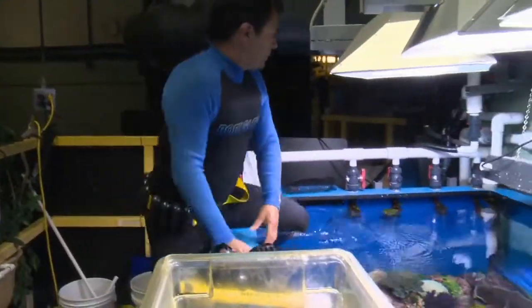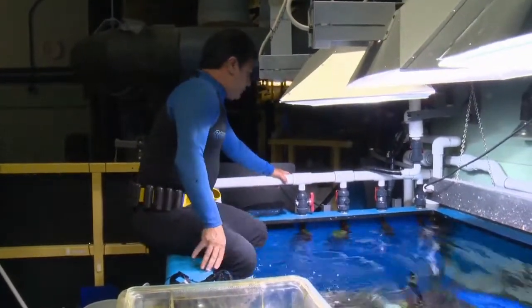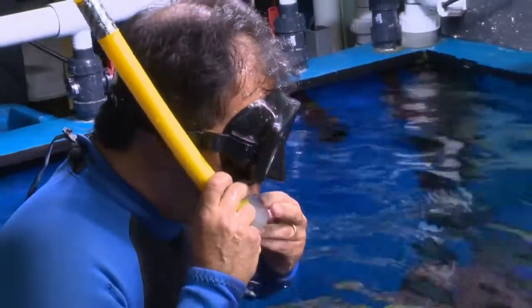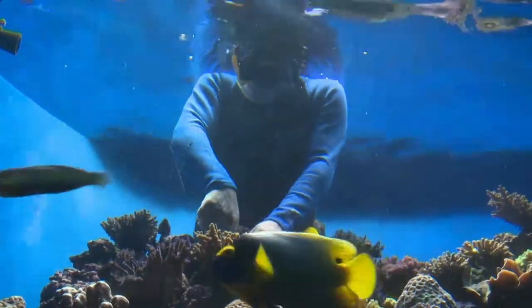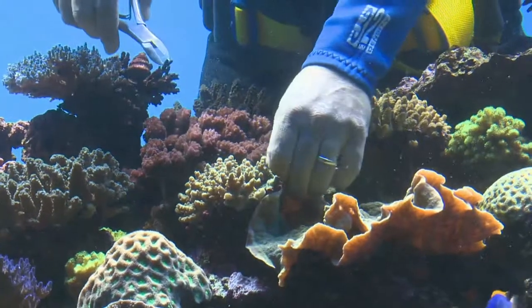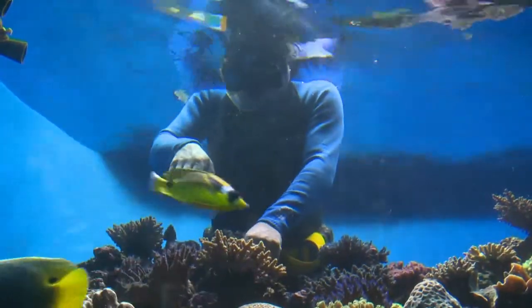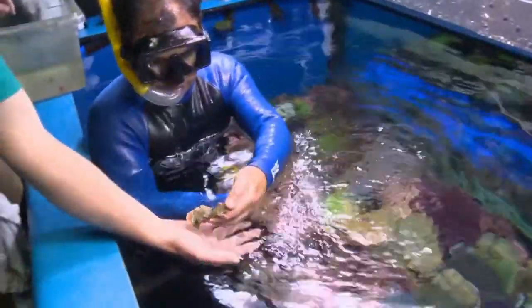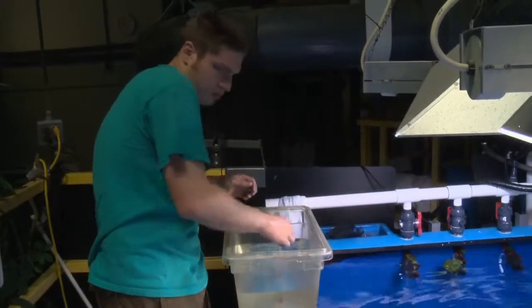I'll be jumping in our coral tank — it's 1,200 gallons. Basically what I'm going to do is go in and look at the health of the corals, get a close-up view. Because the corals are growing well, sometimes they bump into each other and they can sting each other, so we don't want that. I'll be going in and clipping some corals so there's space between them, and those become fragments that we can trade with other public aquariums later.